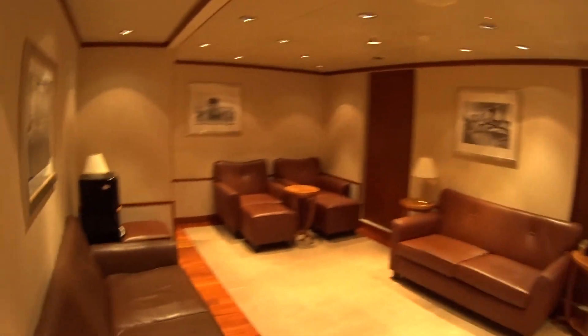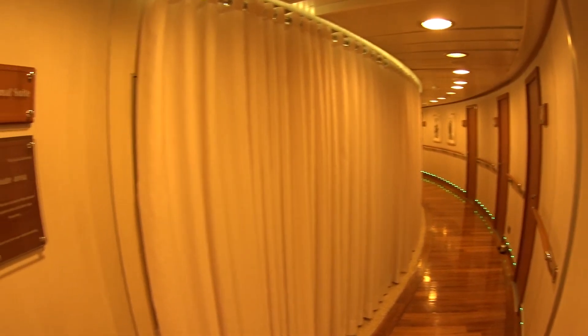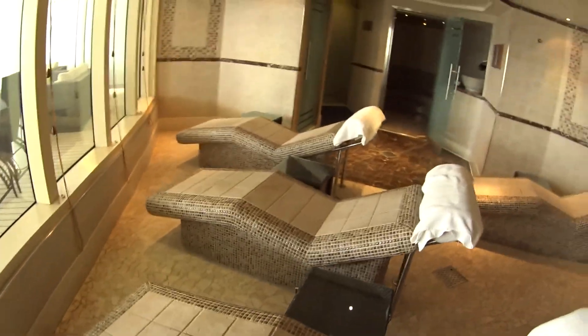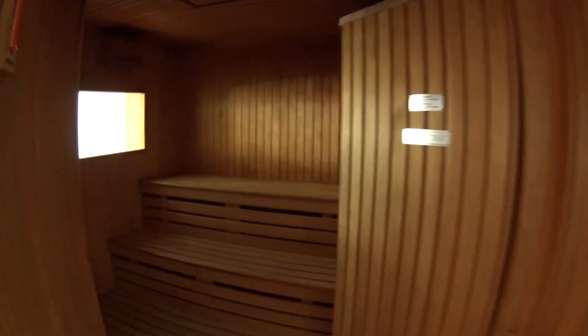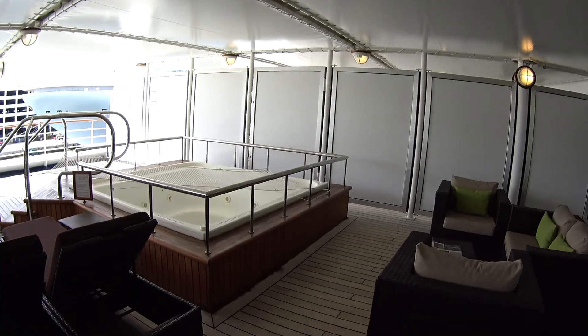This is the relaxation area where you can get ready for your spa treatments. There's a nice row of massage rooms, and now we're going to have a look into the thermal suite. Inside the thermal suite we have hot benches, a sauna and steam bath, showers, and another sauna. From the thermal suite let's have a look outside onto the spa terrace — there's a nice jacuzzi out here.